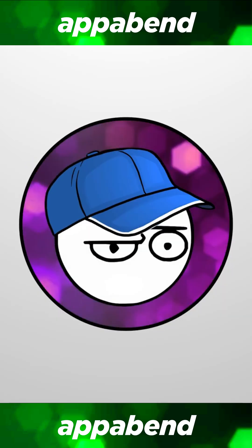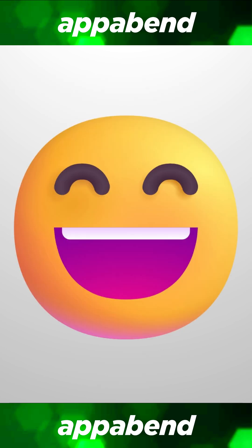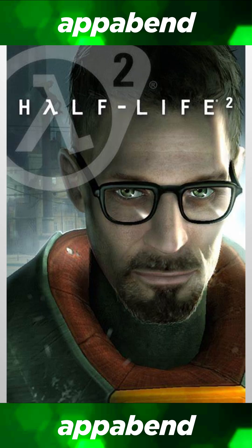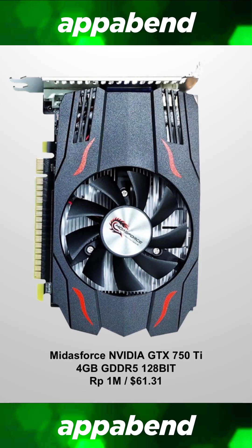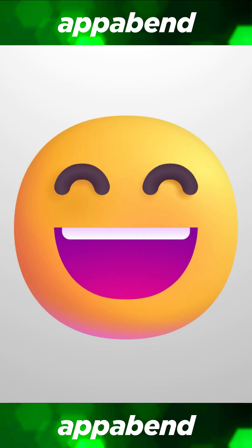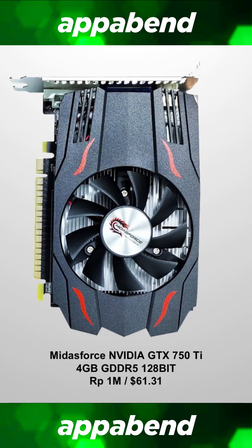That leaves us to the fourth cheapest NVIDIA card: the GTX 750 Ti, at 1,000,000 rupiah or $61.31. This one I can actually safely recommend — the 750 Ti is a real super budget king. If you want a super budget build to play older titles from the 2000s or 2010s, the GTX 750 Ti for $61 is a hell of a good deal, and it's the minimum I recommend to people for those older titles.